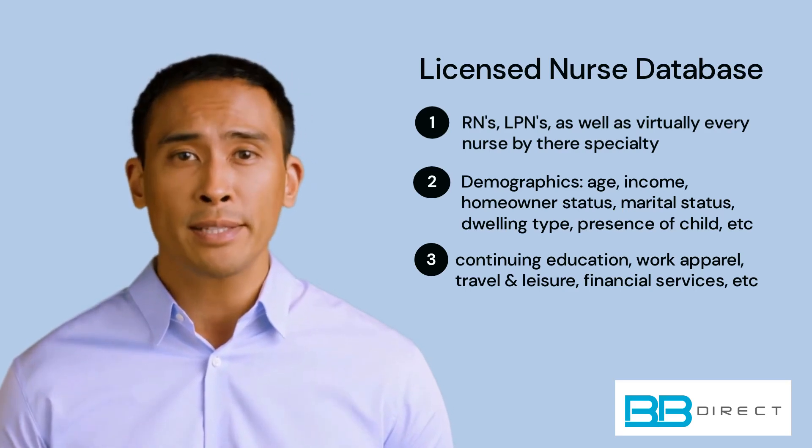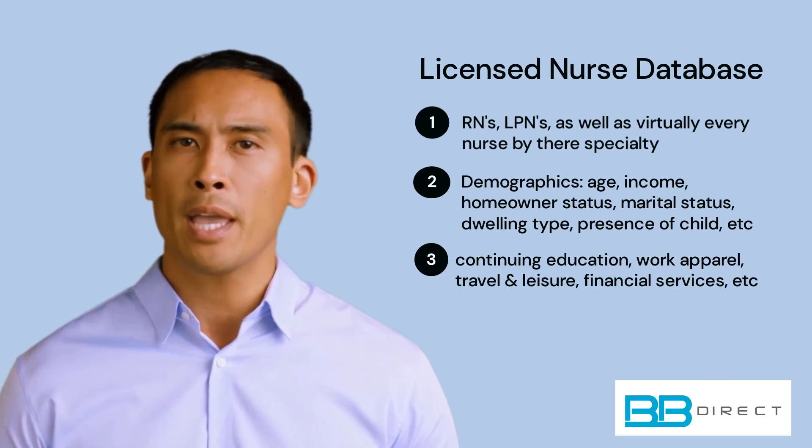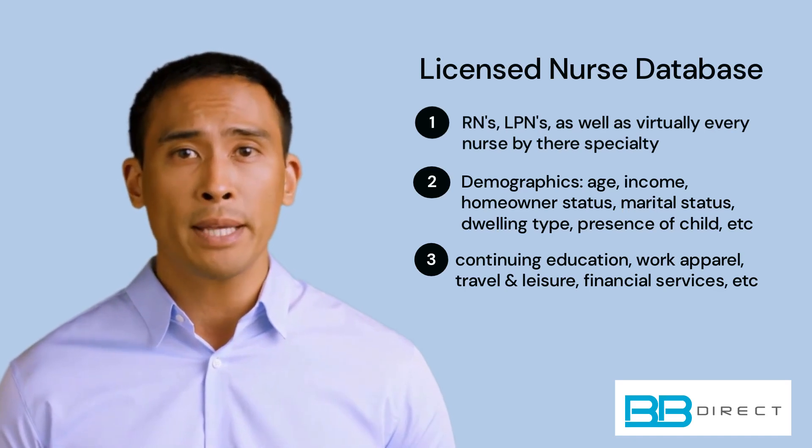Whether you're promoting seminars, conferences, or webinars to help nurses keep their skills up to date, or offering products such as scrubs, lab coats, or medical devices, this mailing list can help you get the word out.